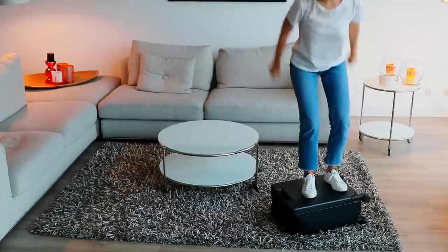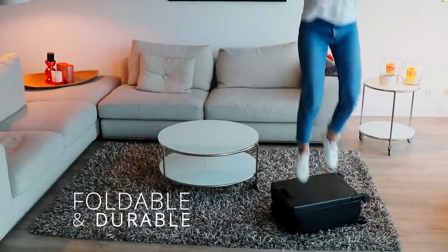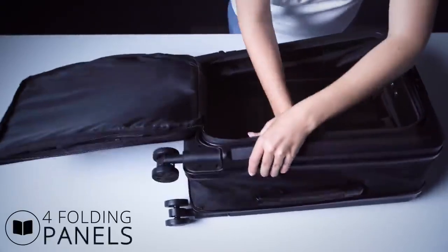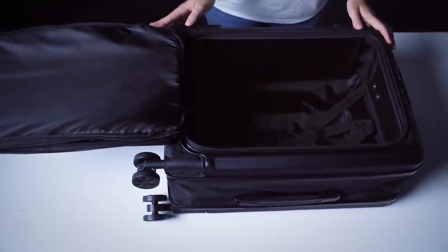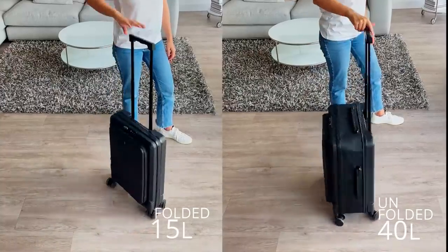LITO is durable. We developed LITO's unique folding mechanism to be durable, lightweight and simple to use thanks to its internal folding panels. Ride smoothly thanks to the four 360-degree wheels designed to resist impact.